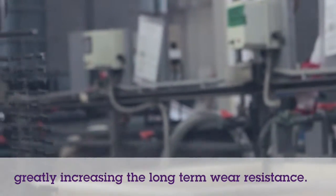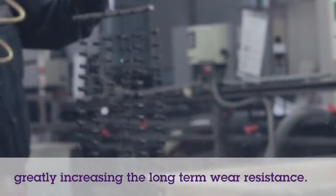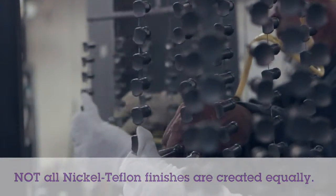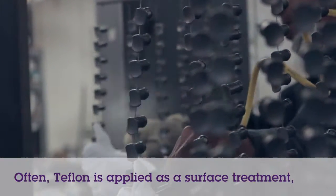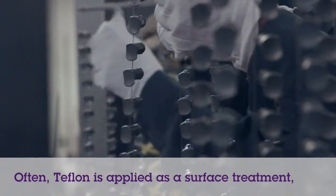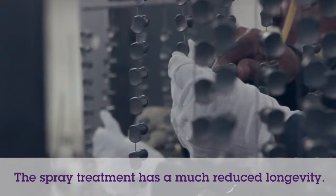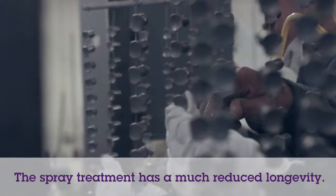As the Electroless Nickel with Teflon wears, it simply exposes new Teflon. Many competitors who claim to produce a nickel Teflon finish are applying a standard nickel deposit with Teflon then applied simply as a sprayed surface treatment. While this method is effective early on, this finish will not have the same longevity as TWR's process.